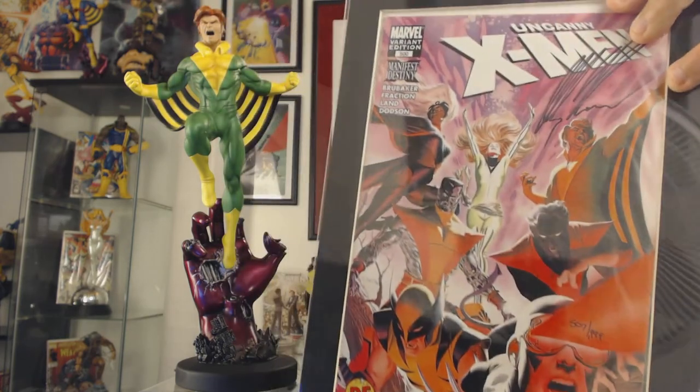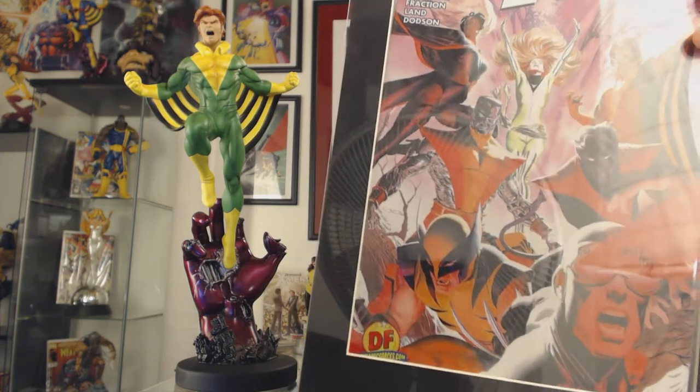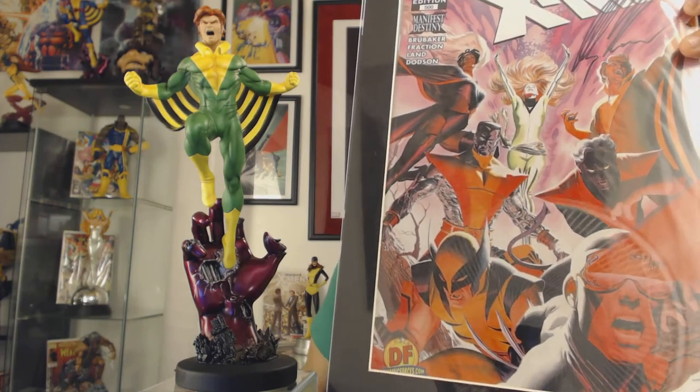Here's another great image of that team — this is a variant cover of Uncanny X-Men number 500 by Alex Ross, and here you have Banshee looking fantastic, with Phoenix in the center, Cyclops, Wolverine, Nightcrawler, Storm, and Colossus. It's just a beautiful cover. This is a Dynamic Forces variant signed by Alex Ross himself — Alex Ross, the god of painted comic art, who elevated the art to a level nobody had before him. Thank goodness for Alex Ross.